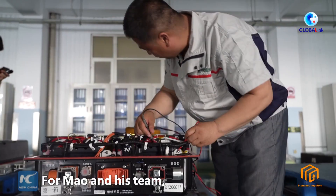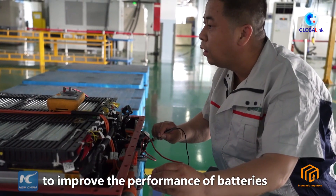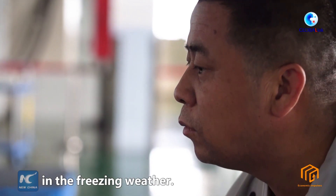For Mao and his team, it was a hard-won battle to improve the performance of batteries in the freezing weather.